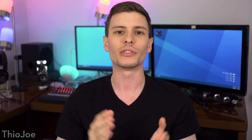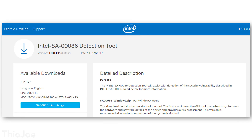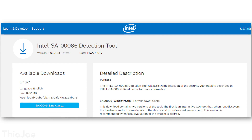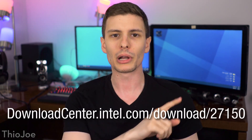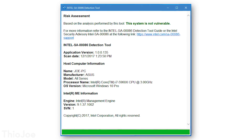So before we go any further, I am letting you know you can patch this — you need to patch this. Intel did release a tool called the Intel-SA-0086 detection tool. That's the code name for this exploit. I'll put a link to where you can get this in the description. I highly recommend you download that tool off of Intel's website and run it on your computer.